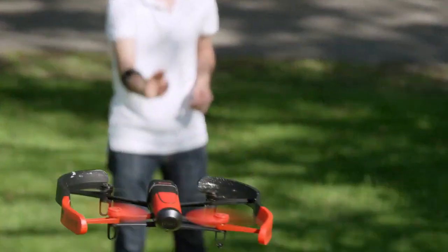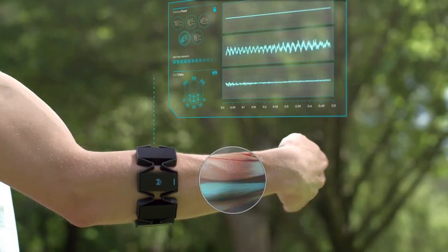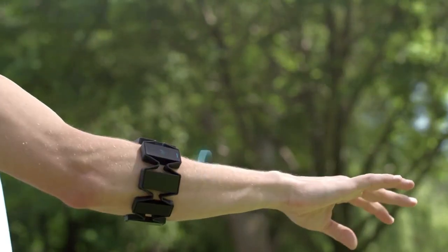The Myo armband was designed to detect electrical signals generated by muscle movements and translate them into various commands, enabling users to control applications and devices without physical touch. The Myo armband's retail launch garnered significant attention and interest.